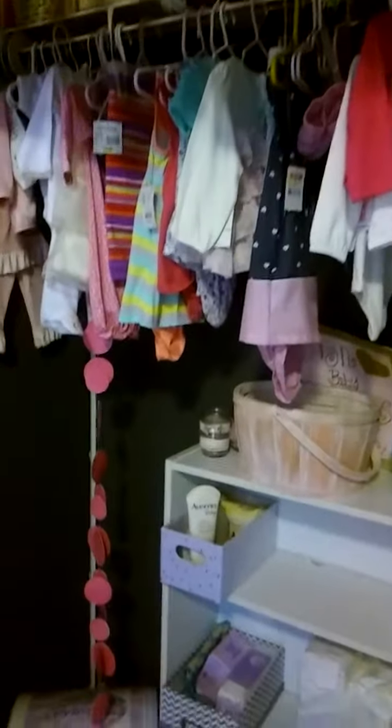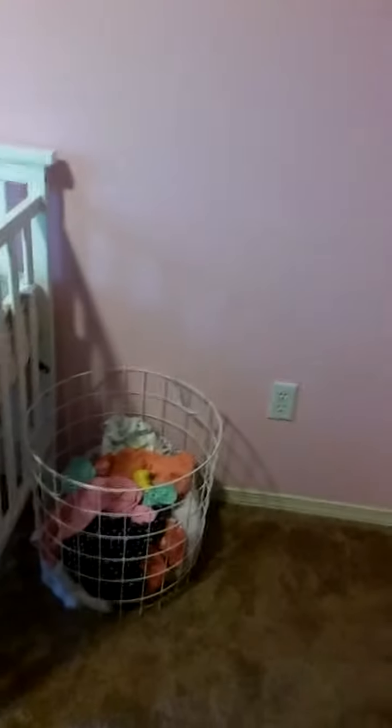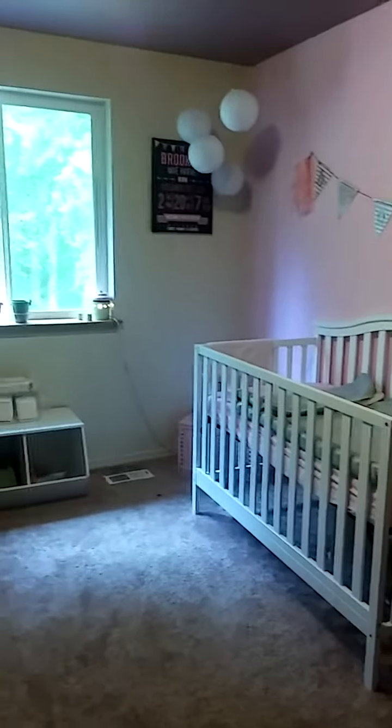There's a blanket outside the door — the girls are playing hide and go seek. So that is her room, and then her laundry basket is right there.